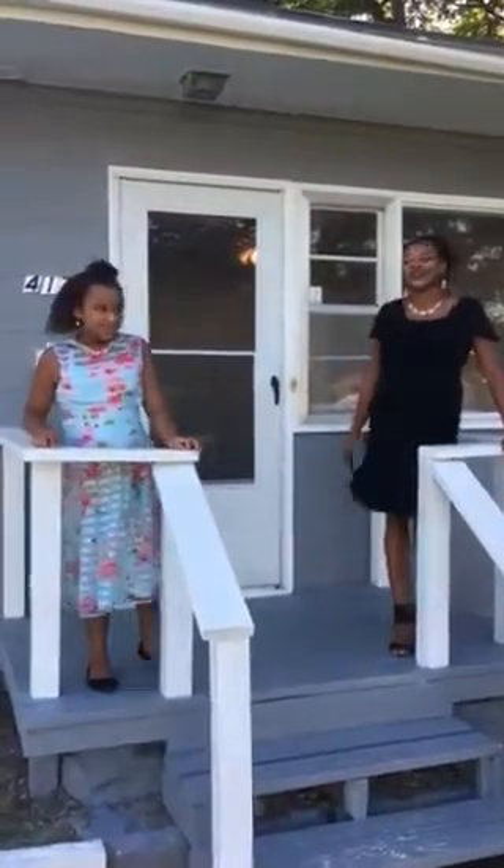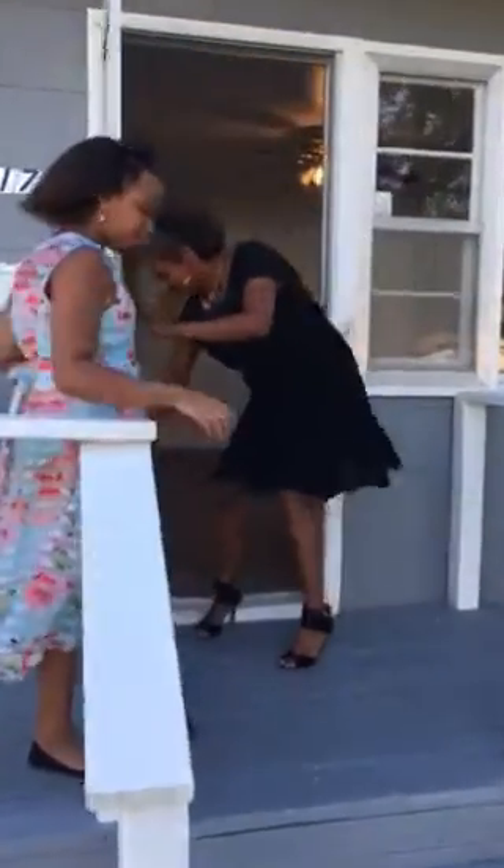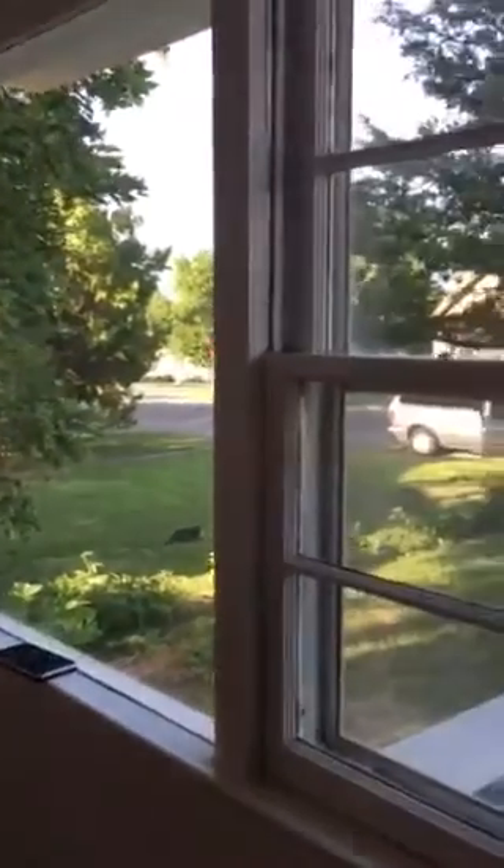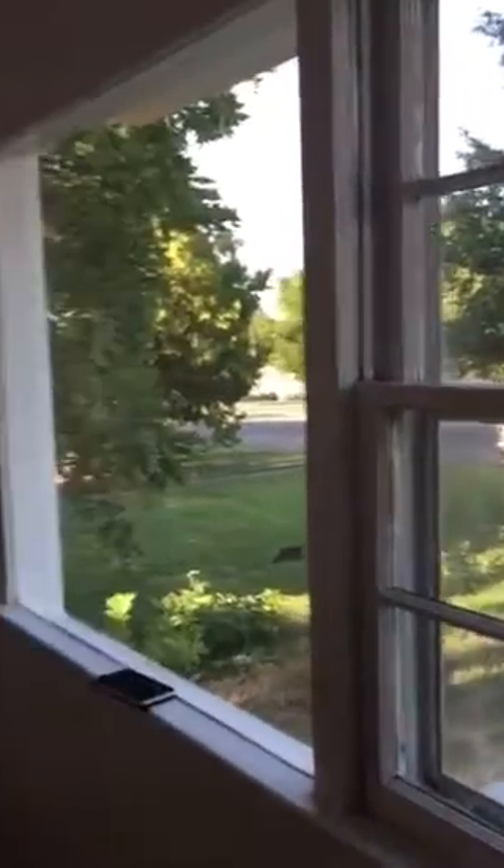Come on in, we're going to show you around. As you come on in, we're in the living room. In the living room here, you can see that it is nice and spacious, and the beautiful ceiling fan offers lighting. We also have new wall heaters in this unit.